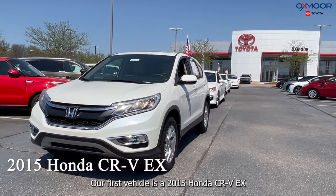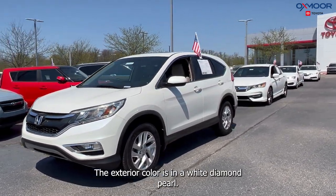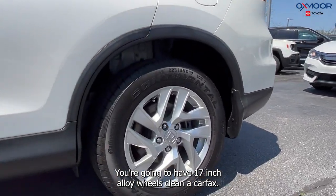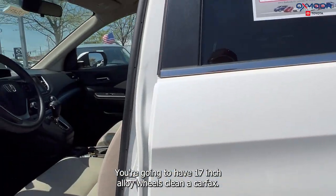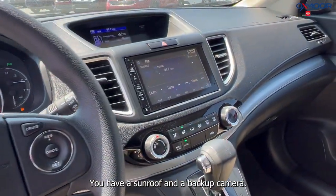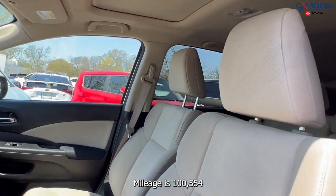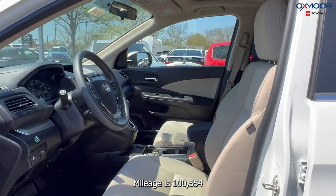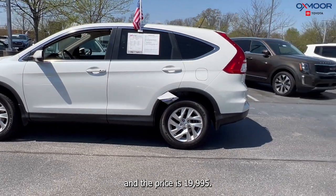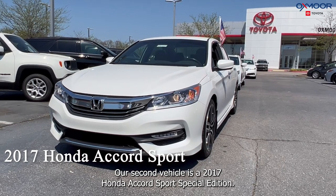Our first vehicle is a 2015 Honda CR-V EX. The exterior color is in a white diamond pearl. You're going to have 17-inch alloy wheels, clean Carfax, and this has an exceptional service history. You have a sunroof and a backup camera. The interior is in a beige. Mileage is 100,554 and the price is $19,995.